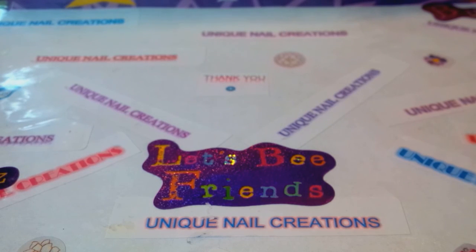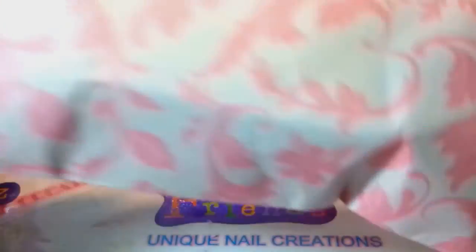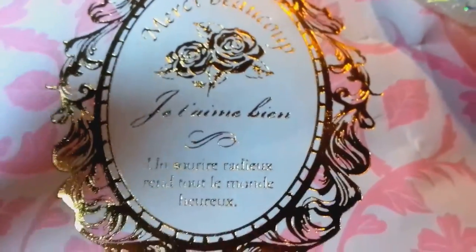Hi everybody, Cheryl here. I'm doing this video on an order I made through Jen's Nail World. Look how cute this packaging is — isn't that pretty? It's got a little French on it. I took French in high school but I'm not gonna let you guys hear how terrible I did. Basically it says thank you very much.